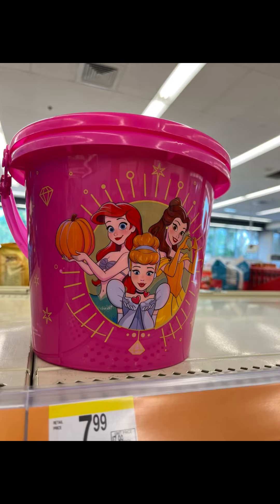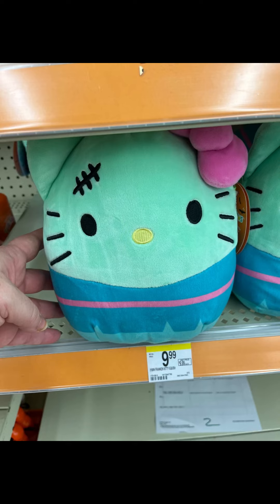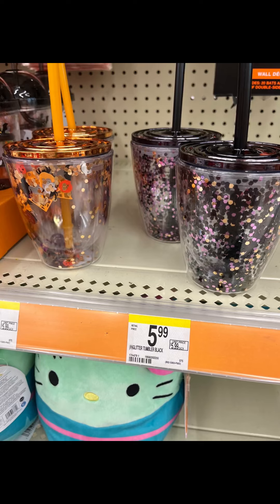I feel like you could either DIY or get something a little bit cuter. But overall, if that's what your kid wants, hey, no disrespect. Look at this Hello Kitty Squishmallow — I am obsessed. So cute! What do you guys think?